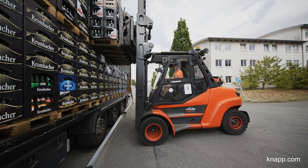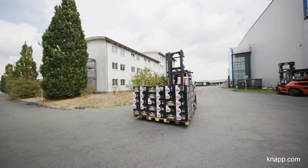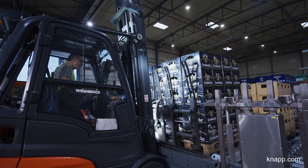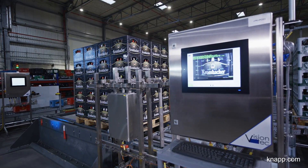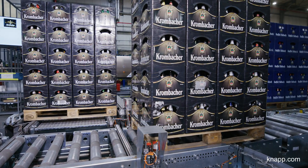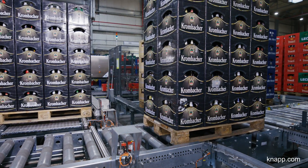I'm the Project Manager with KNAPP for the LLS Logipak project in Haam. Forklifts unload the empties from trucks and bring them to the warehouse, where the empties are transferred to the pallet conveyor system. This system is equipped with automatic pallet recognition that checks if the correct pallet has been delivered by the forklift driver.